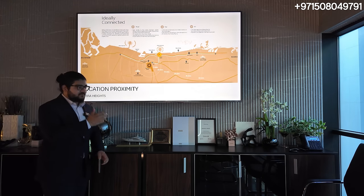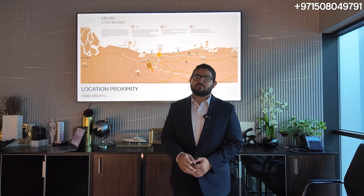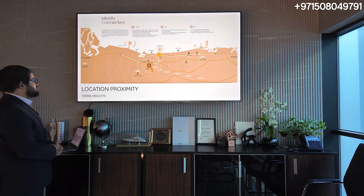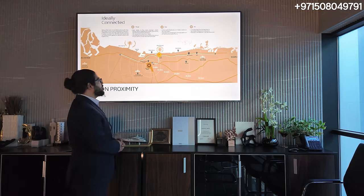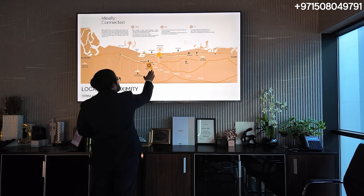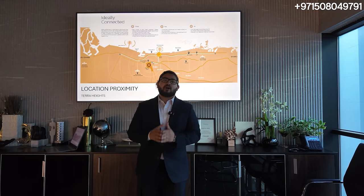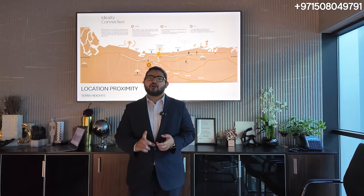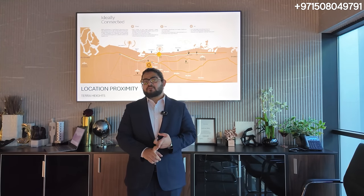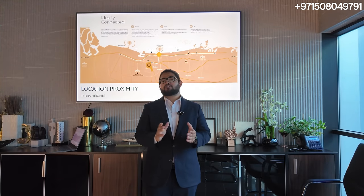Now let's get into why this is such an excellent opportunity. The location proximity of Terra Heights — basically a community by Emaar — is right in front of Emaar South. You can see right in front we have Palm Jebel Ali, Maktum International Airport, and Expo City here. The most important thing about this community — they are expected to have a minimum of 100,000 jobs being created by Maktum International Airport, by Palm Jebel Ali port, and the Dubai Investment Park right next to it. Companies like Siemens are already there, DP World also has a head office in Expo — just DP's head office is going to have 800 employees.